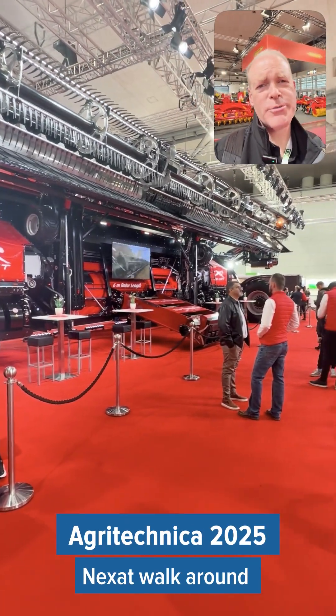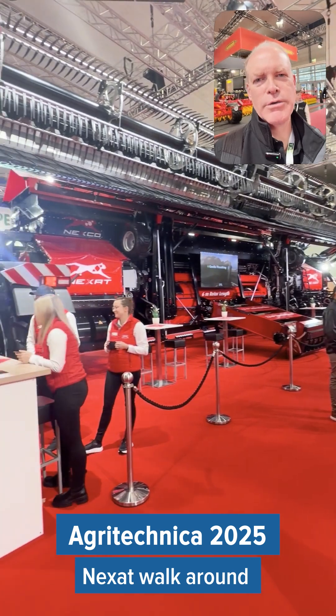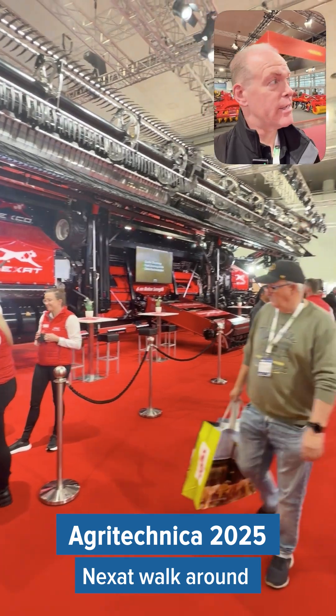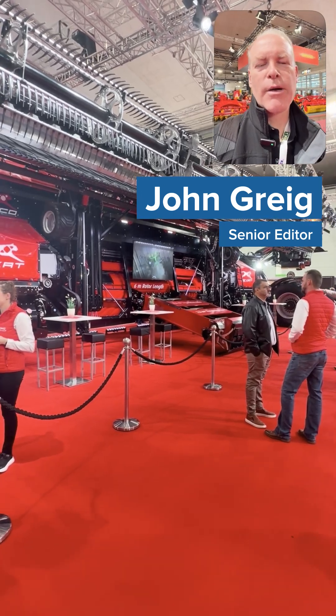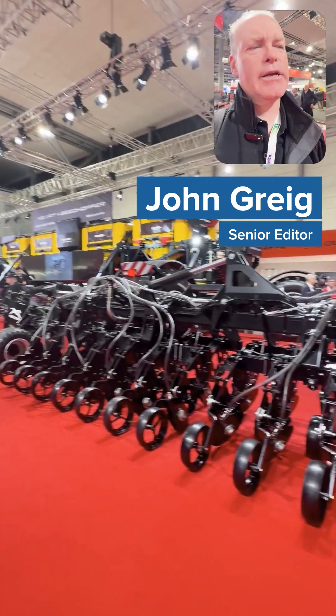The company I've been watching with interest, mostly because the machine is just so different compared to what we're used to as far as tractors and implements in agriculture, is the Nexat. It is a one unit that will do everything for you on a crop farm — it can cultivate, it can plant.